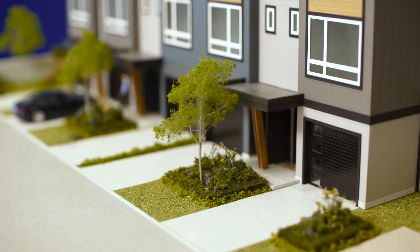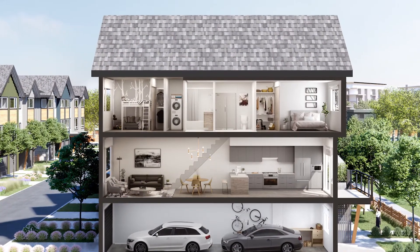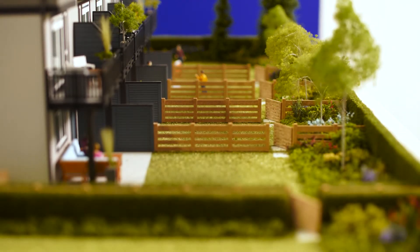At BoardWalk, you have your own private front door, two-car garage, two floors of living space, fenced backyards and plenty of storage.